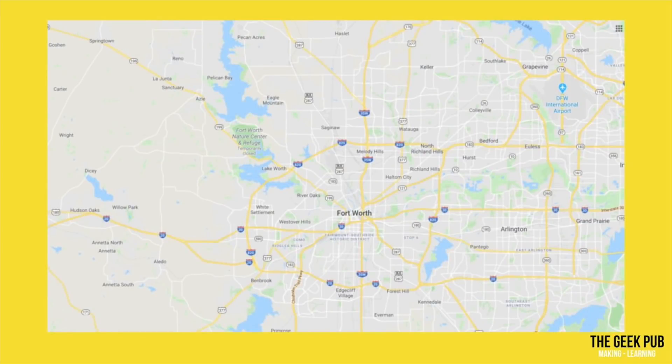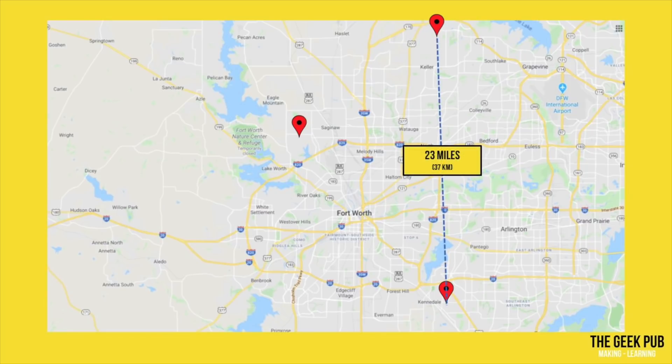My oldest son, my brother, and I all live in North Texas. I live in the northern part of a city named Keller. My brother lives in a small town named Kennedale, and my son lives in West Fort Worth. My brother is 23 miles away as the crow flies, or about 37 kilometers, while my son is 14 miles, or 23 kilometers away.